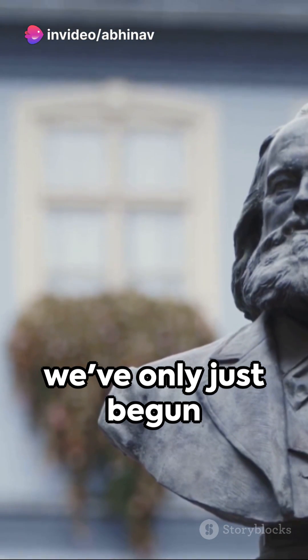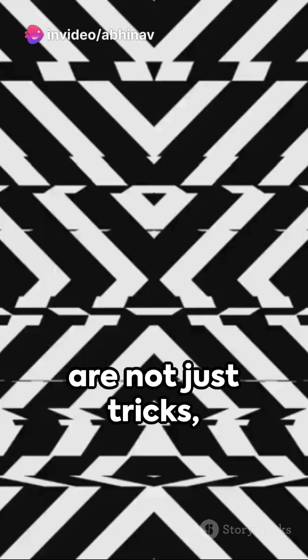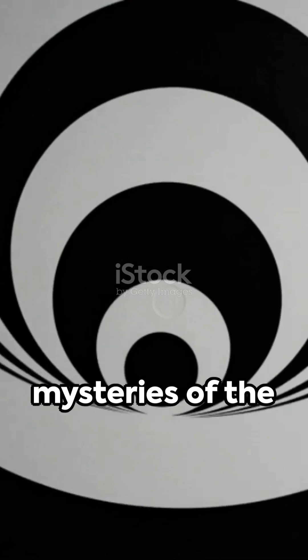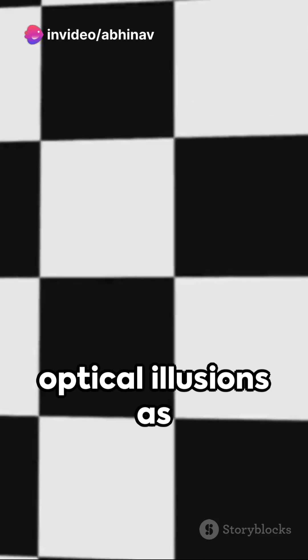Stay tuned, because we've only just begun to scratch the surface of this captivating world. As we wrap up our exploration of the Zollner illusion today, we're left with an image that will surely linger in your mind. Remember, illusions are not just tricks — they're opportunities to challenge our perceptions and explore the fascinating depths of our minds.